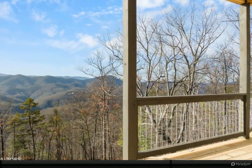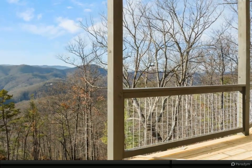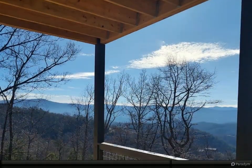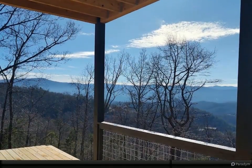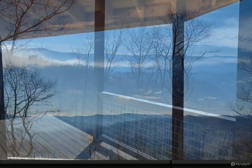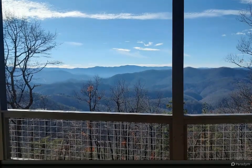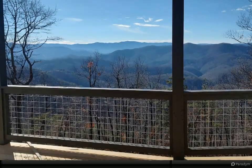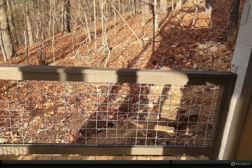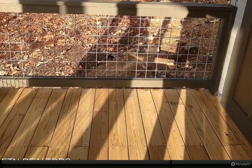The large kitchen features granite countertops, a large island, and upscale stainless steel appliances with painted wood cabinets. The roomy pantry can be used as an owner's closet. There are wood beams across the vaulted great room and dining room ceiling. One of two master suites is on this level and includes a corner fireplace, a spacious ensuite bathroom with double vanities, an extra-large tiled shower with rainfall shower heads, and access to the large deck with incredible mountain views.